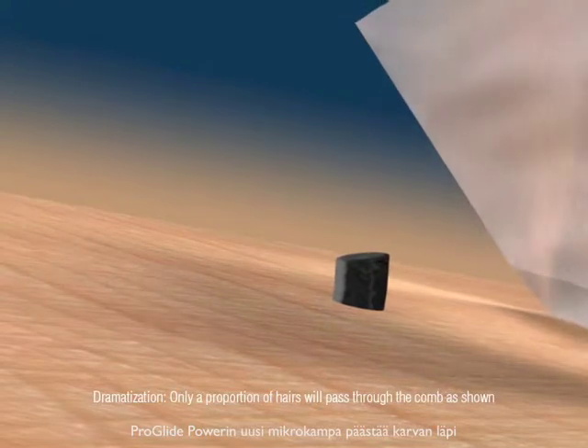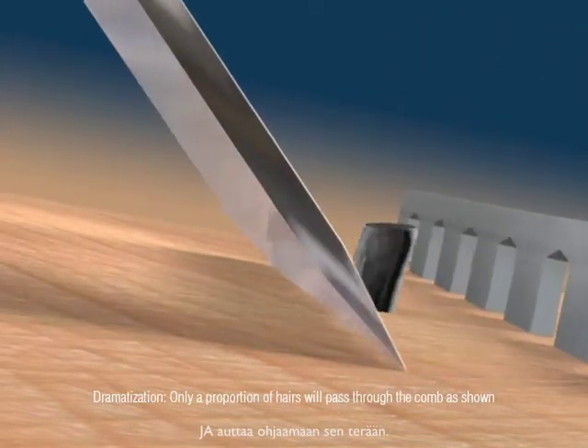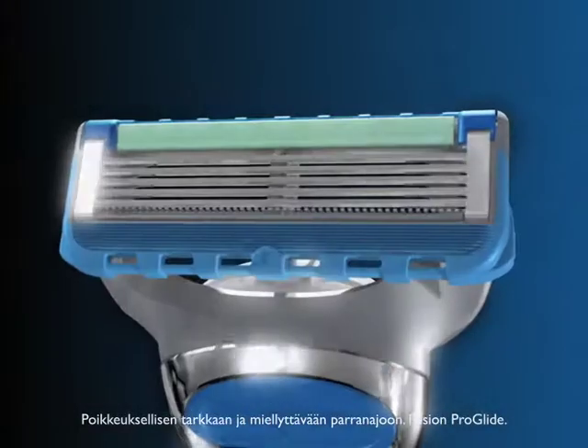But with ProGlide Power, the new Microcomb lets hair pass through and helps guide it to the blade, for an exceptionally close and comfortable shave.